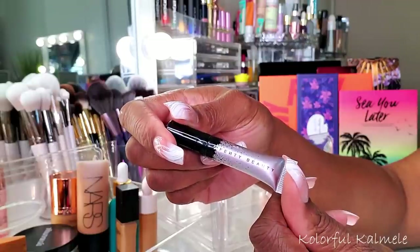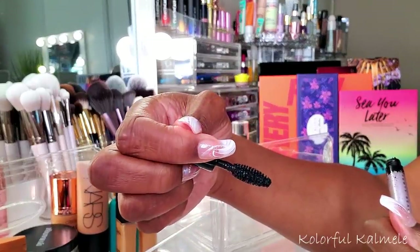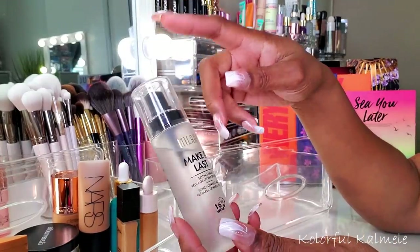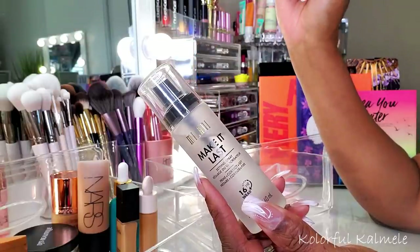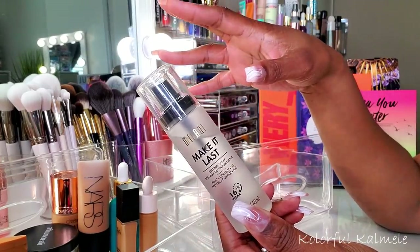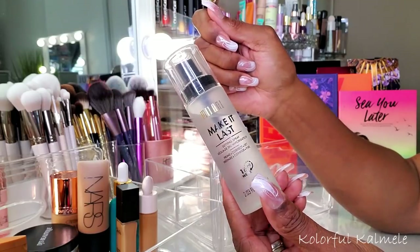I did pull a Fenty Beauty mascara sample from Sephora that I haven't tried yet - keeping it to try this upcoming month. The wand looks interesting - kind of big and large. Lastly for complexion, I did pull my Milani Make It Last Setting Spray. I mostly used my rose and watermelon sprays for refreshing, so I didn't use this much - maybe once or twice. It's a very good drugstore setting spray. It claims 16-hour wear - I don't know about that - but it does hold makeup in place.